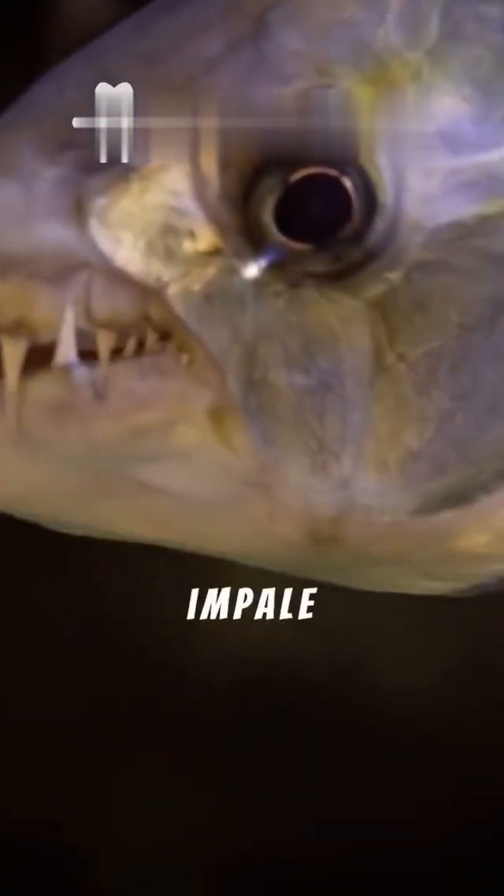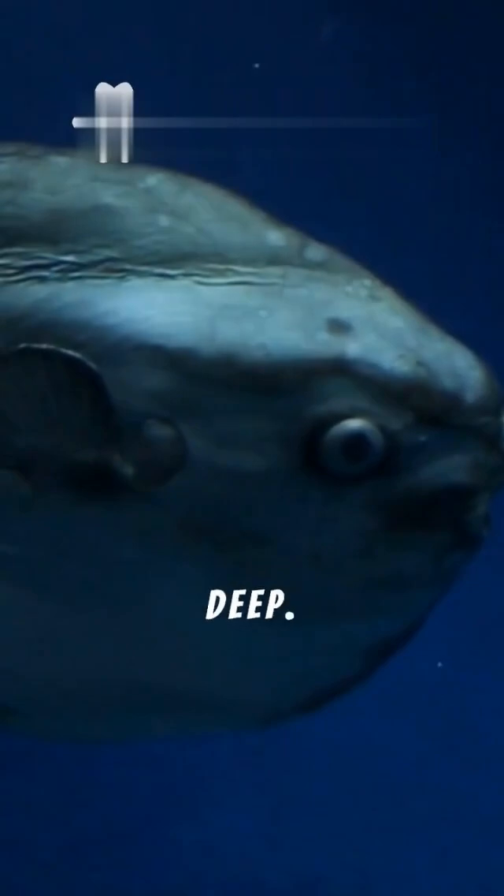These fangs are used to impale prey, ensuring a gruesome end. Its slender body and aggressive hunting style make it a true terror of the deep.